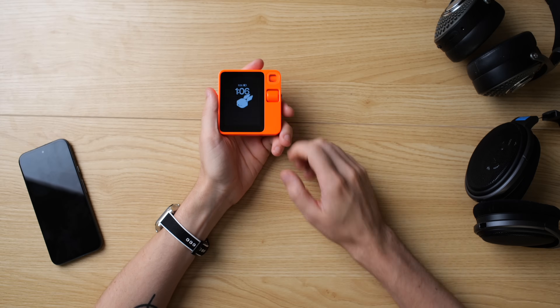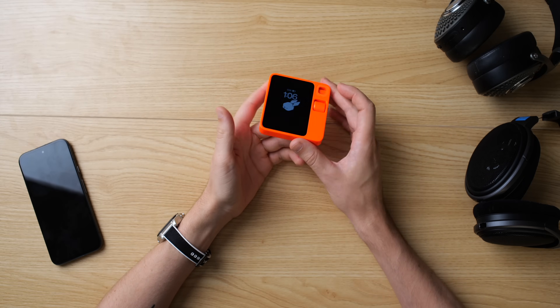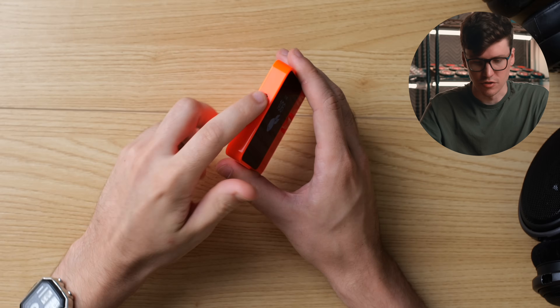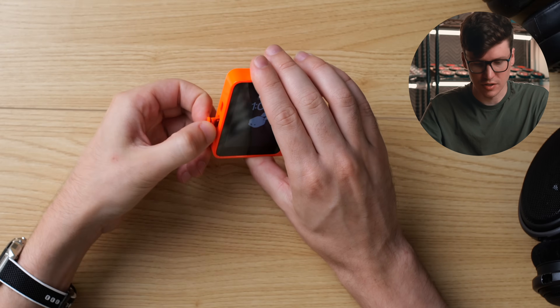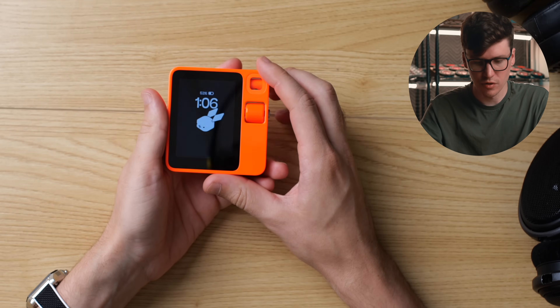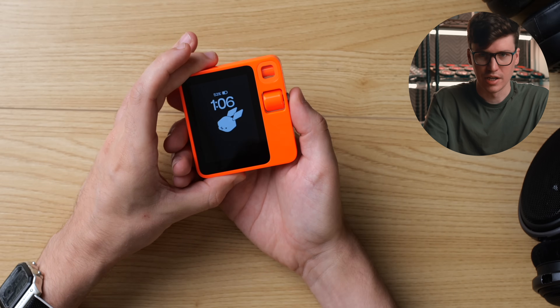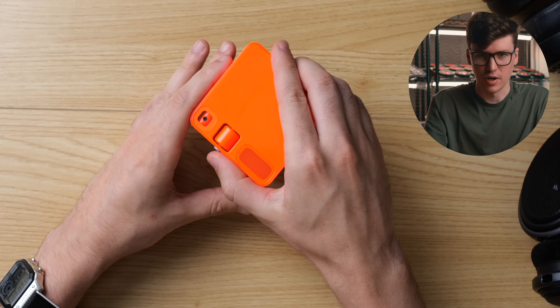This is the Rabbit R1. If you don't know what it is, it is basically an AI Pocket Companion. It charges with Type-C, has a SIM card slot right here, a 1000 mAh battery, it's running off of Android. We have a little dial here and a button for controls, and this is a rotating camera that flips around.